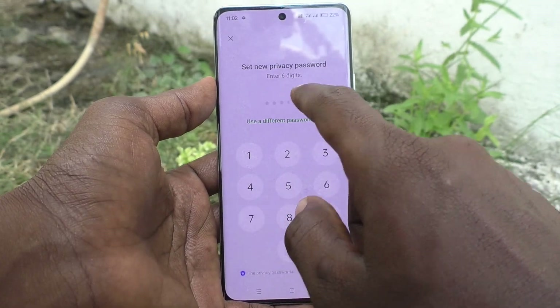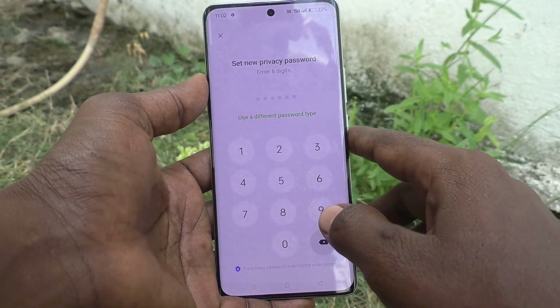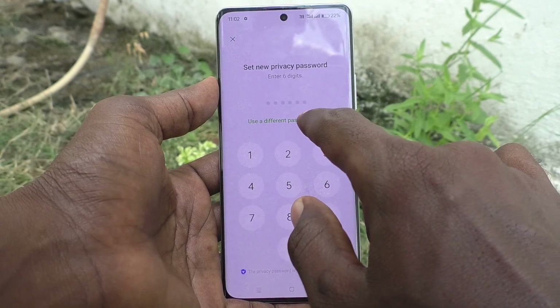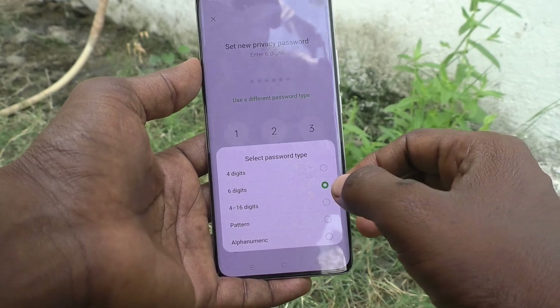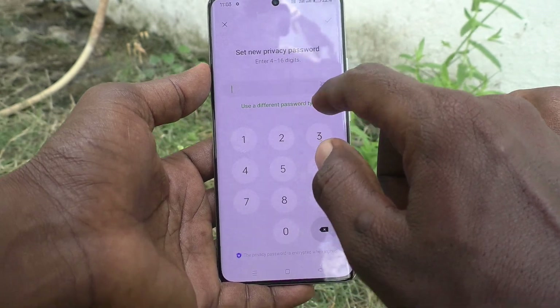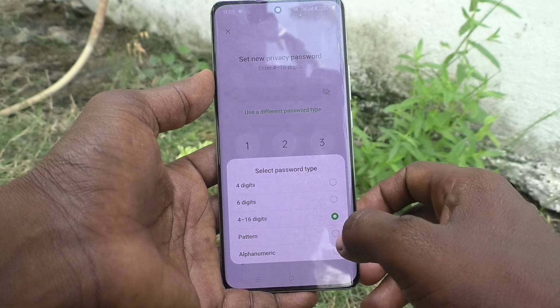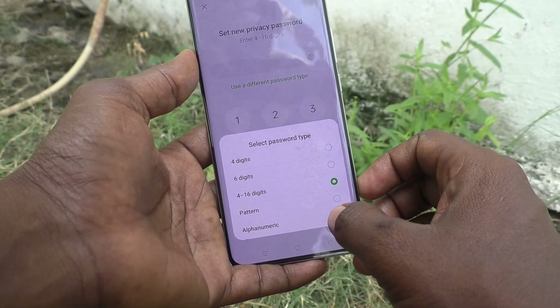You can set a new privacy password — enter a six-digit password, or you can use a different password type. Click on Use a Different Password Type, and here you can choose four digits, four to sixteen digits, pattern, or alphanumeric.